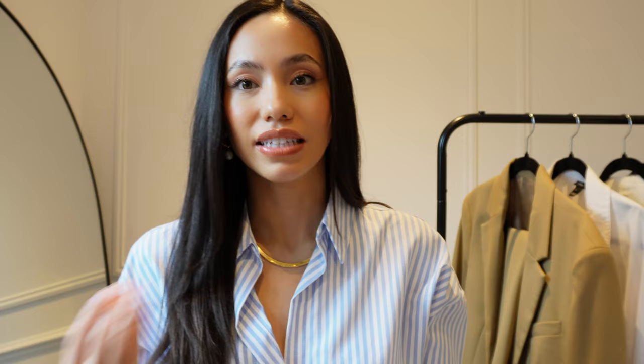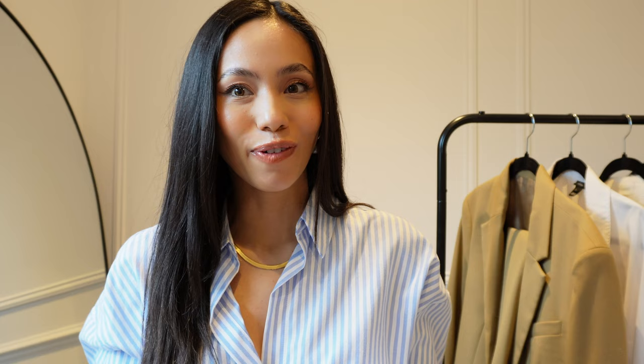I know all too well that finding an outfit for work can sometimes be a tiresome and difficult task, but I'm going to show you how sticking to core timeless pieces you can create lots of outfits. By having a neutral color palette all of the items fit seamlessly together and are easy to mix and match, meaning there's less thought at the beginning of the day or the night before. So without further ado, let's get into it.